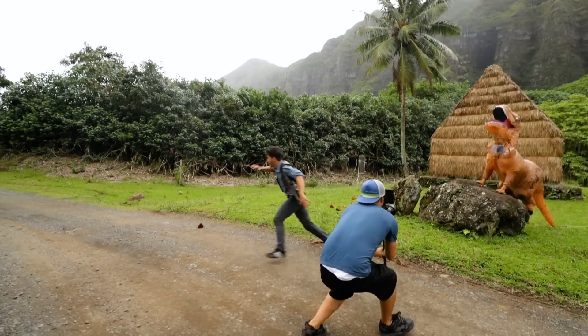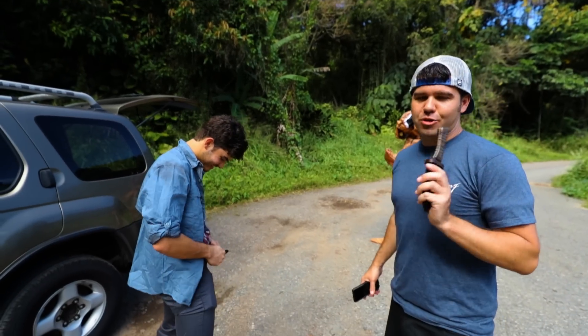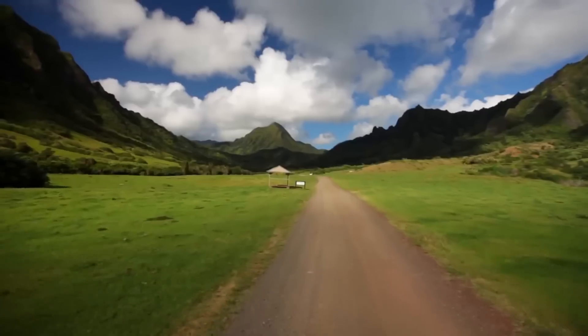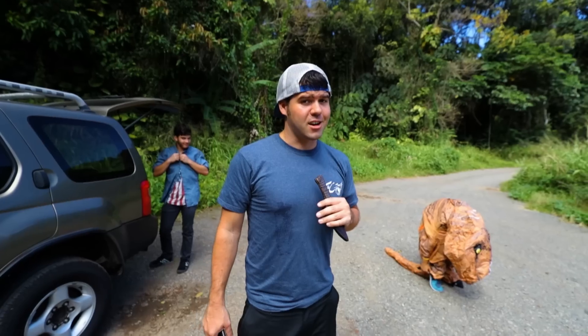Jurassic Park is the first movie that inspired me in a movie theater. Shout out to Steven Spielberg, my boy. Because of that I was like, I gotta do a throwback. I'm actually at the ranch where they filmed a lot of Jurassic World and Jurassic Park, so anyone that's a Jurassic Park fan they're gonna recognize a lot of these spots.